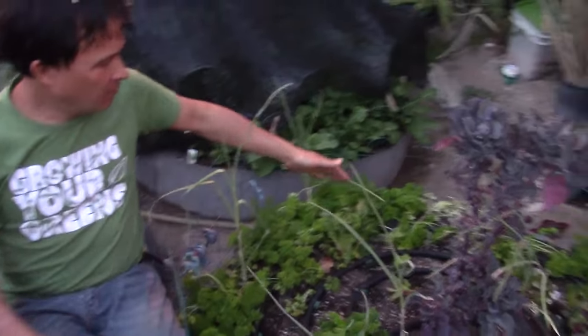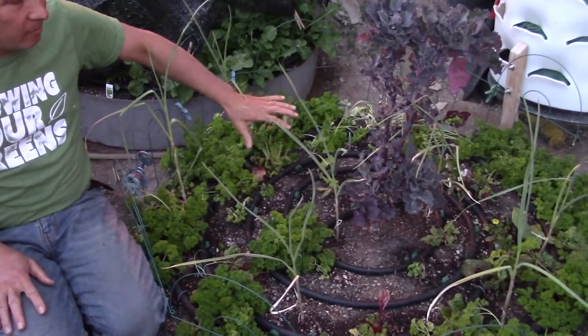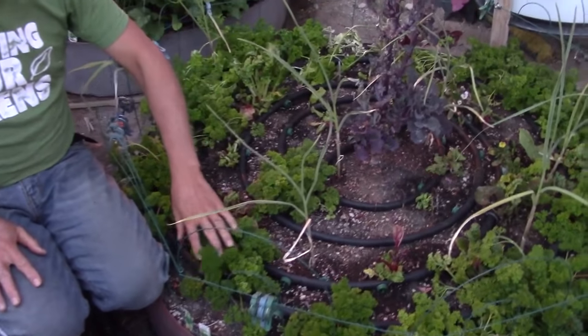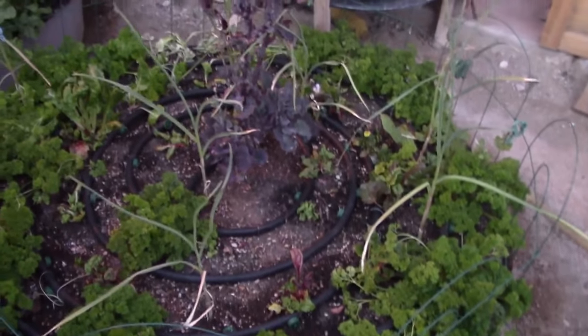This side had kind of a failure with planting some Swiss chard in here — it just didn't do well. The parsley is pre-existing from over a year now, just kind of hanging in there doing alright.